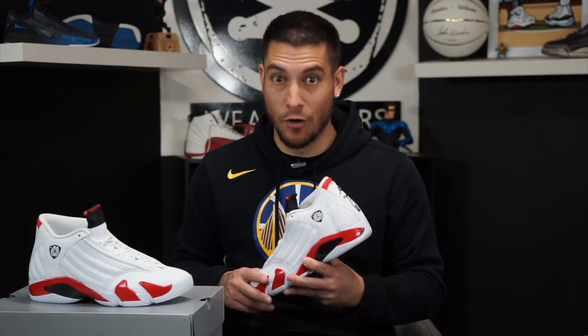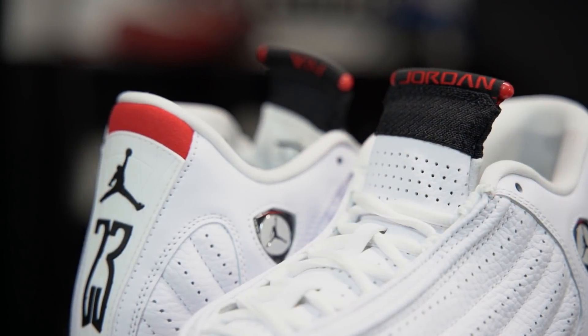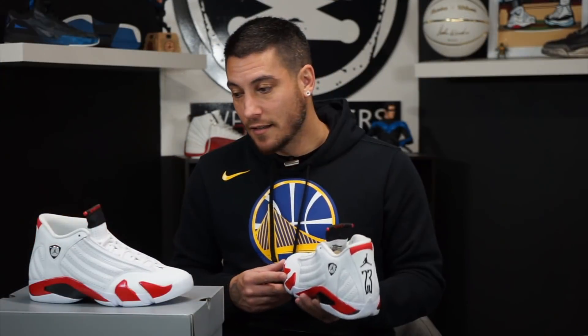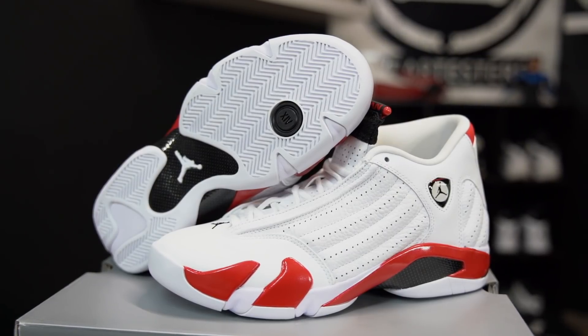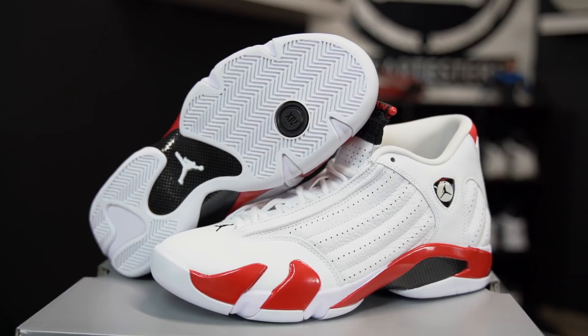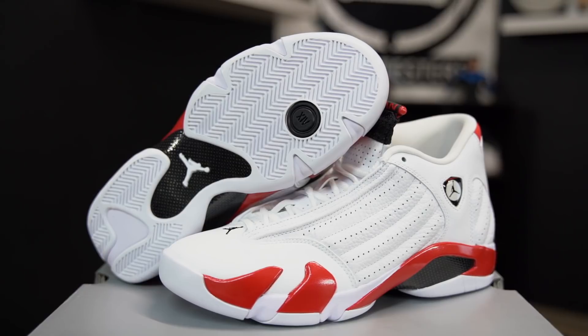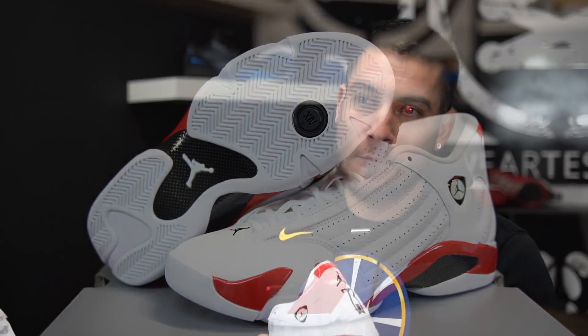Back in my day, especially in San Jose, if you wore these and you were not with the Norteños gang, you were getting your ass whooped. The white and red and the black and red ones — there was a lot of gang violence tied to them back then. The entire shoe is based off a Ferrari: the shield emblem, the tire tread, the air scoop, the candy apple red. These are so fresh. Retail is $190, available at all Jordan Brand retailers in all sizes.